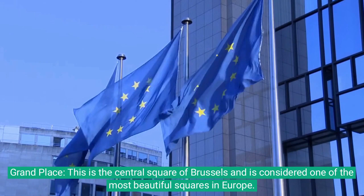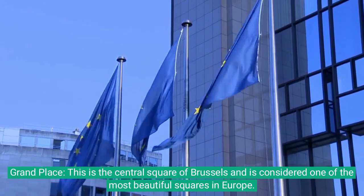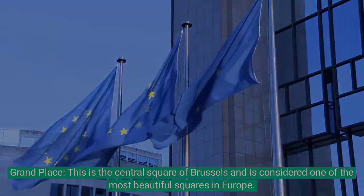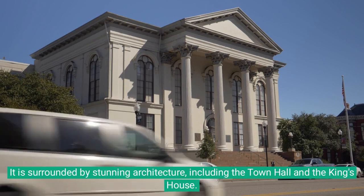1. Grand Place: This is the central square of Brussels and is considered one of the most beautiful squares in Europe. It is surrounded by stunning architecture, including the town hall and the king's house.